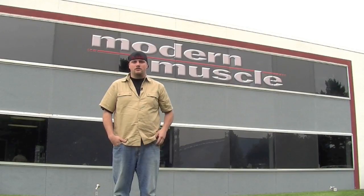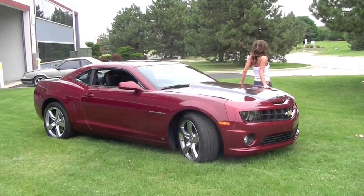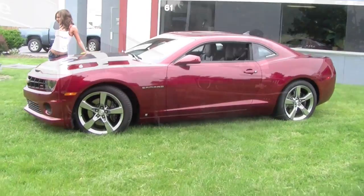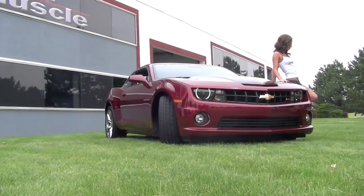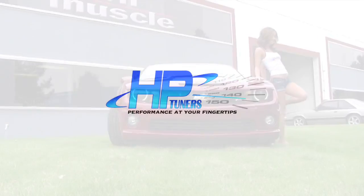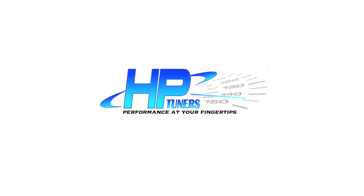Welcome to the RTL Garage. This episode is one you definitely should stick around for. Today's episode is brought to you by HP Tuners — performance at your fingertips.